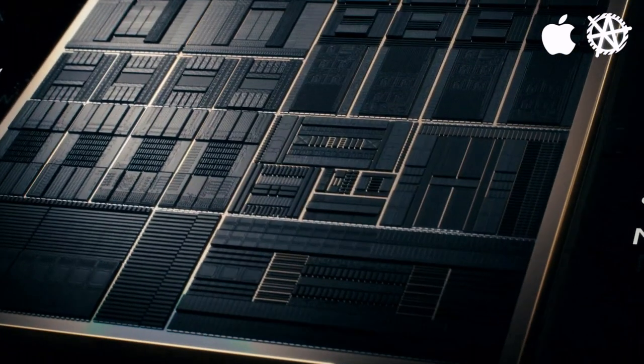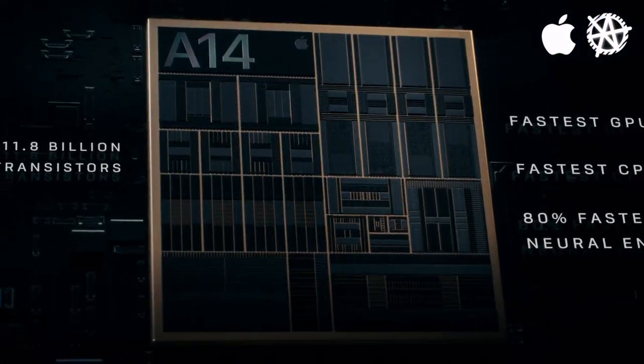A14 Bionic is slower than A12X from 2018. But hey, you can play League of Legends on it, right?